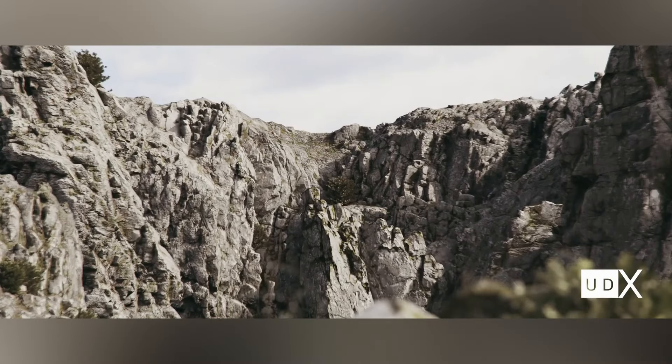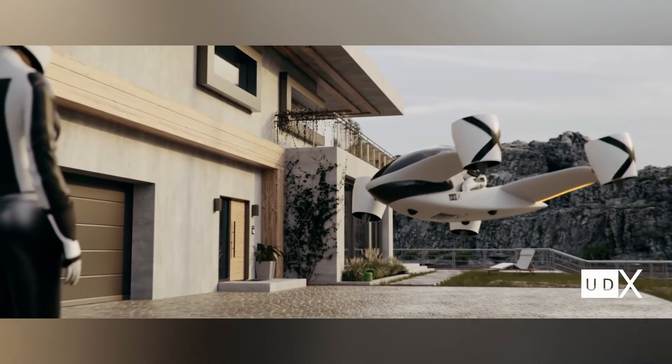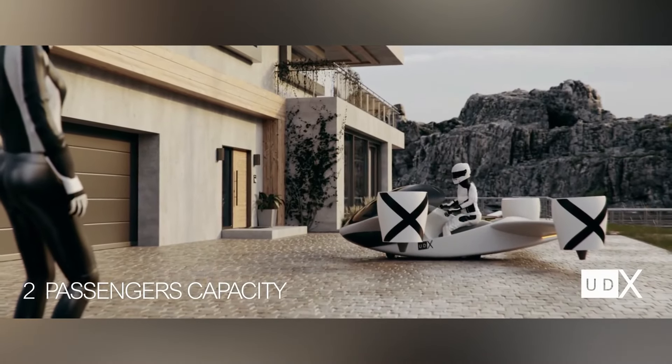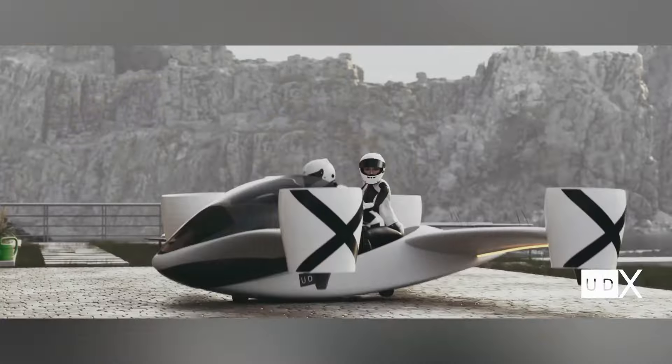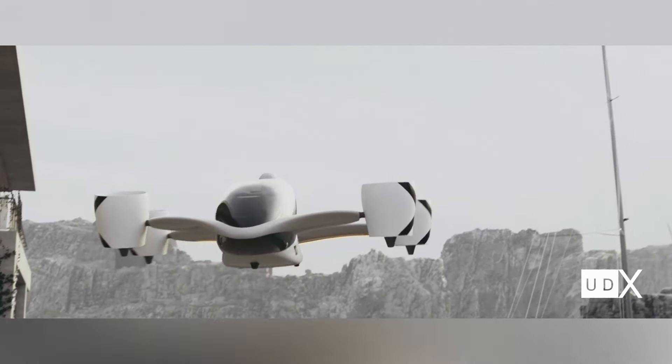Currently priced at $318,000, plus the requirement of a pilot's license, the first batch of Airwolf vehicles is expected to be available in three years. This hoverbike isn't just for thrill-seekers — it will also serve practical purposes like cargo delivery.